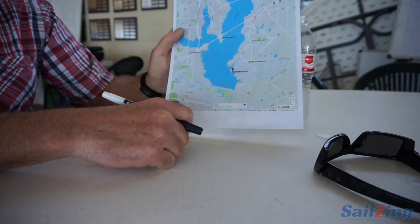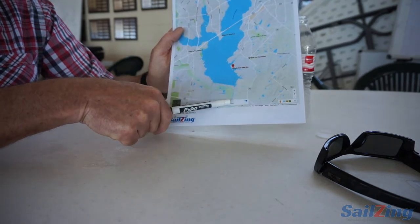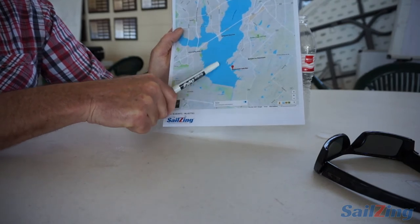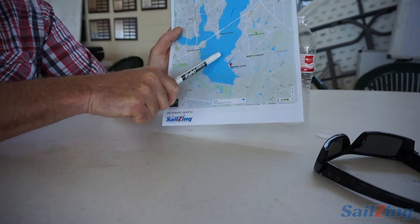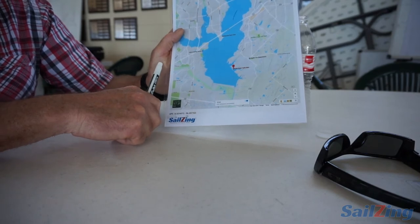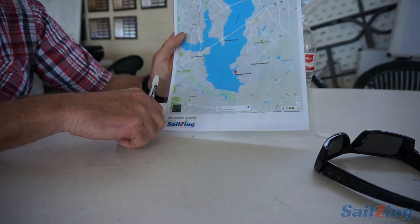In terms of shallow spots — it's all reservoir, so there wouldn't be any shallow spots to consider on the race course. We do get plenty of waves when the breeze is coming from certain directions. If it's windy out of the south it's not that big a deal, but if it's blowing out of the north and the waves can fetch all the way down the length of the lake, we can get really big waves — bigger than most lakes where MC Scows are sailed.